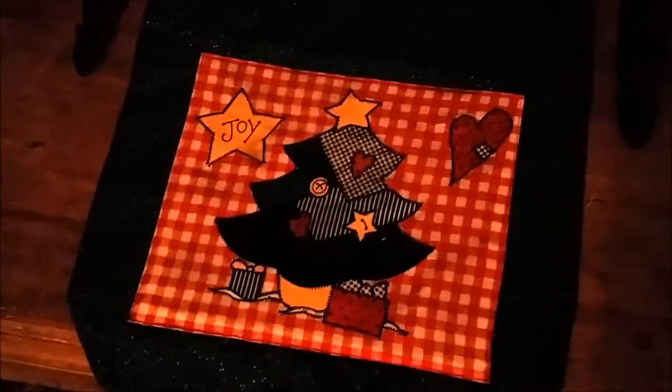I forgot to show you guys my coffee table — the light is horrible in here — but it has a really cute little Christmas carousel on it and just a table runner that is quilted with trees and stuff on it. It's cute.